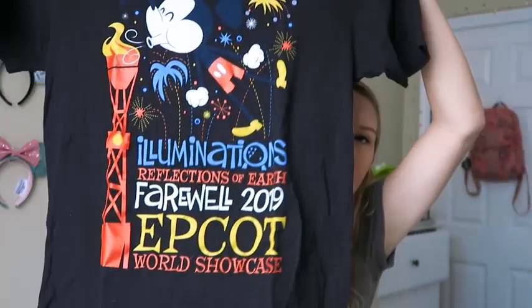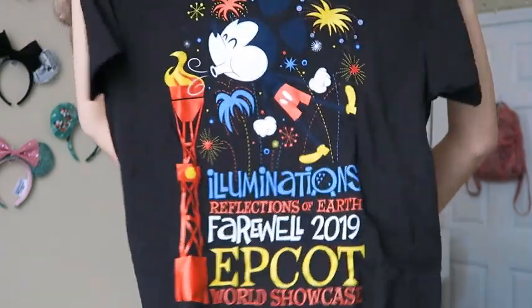Going back to the Illuminations stuff — I also got this Illuminations Farewell shirt. I don't remember how much it was, but I got it at Port of Entry in Epcot — one of those little stores at the start of the World Showcase.